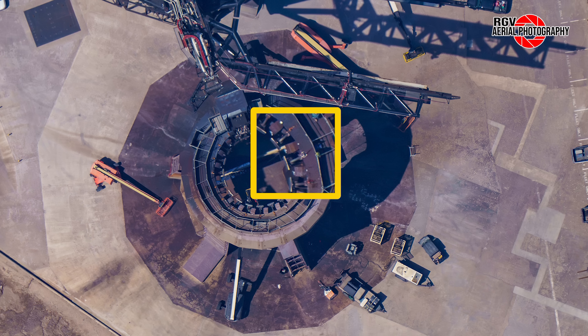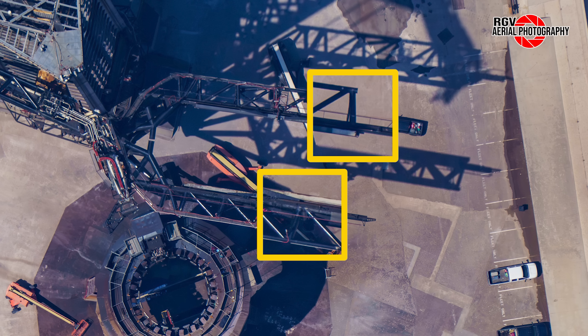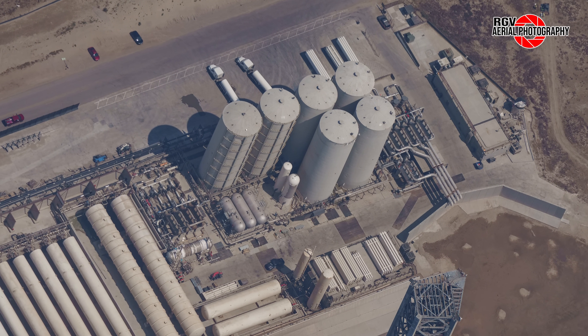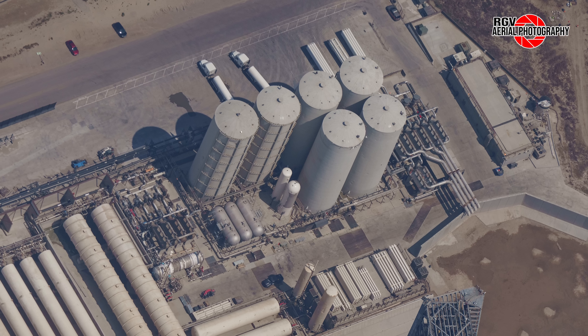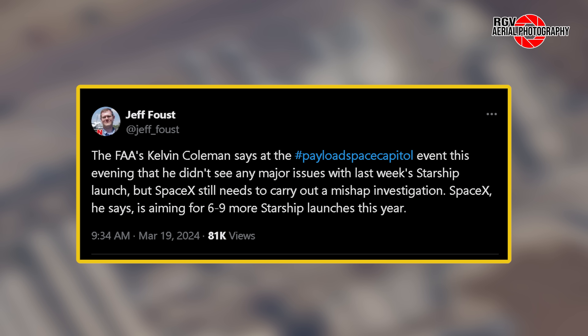Hopefully this will be a speedy process and we see Booster 11 atop the launch mount soon. Some of the chopsticks' walkway sections were also dislodged. Looking from this angle, it is clear that the bracing for the water and nitrogen tanks worked as planned, with no new dents visible — the water tank still bears a scar from Flight 1. On the 17th, senior writer at Space News, Jeff Faust, posted on X stating that FAA's Kelvin Coleman said he didn't see any major issues with last week's Starship launch, but SpaceX still needs to carry out a mishap investigation. SpaceX is aiming for six to nine more Starship launches this year — great news for moving on with future flights.